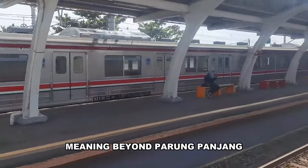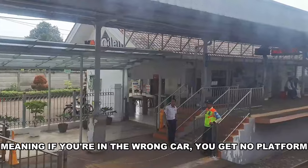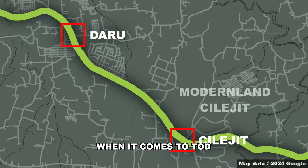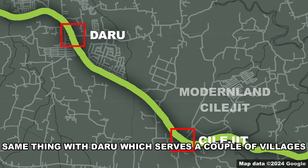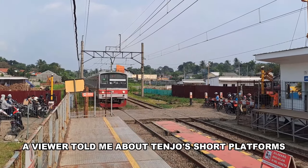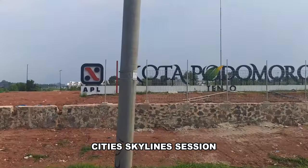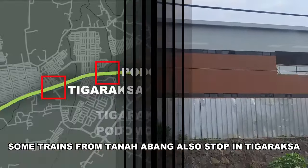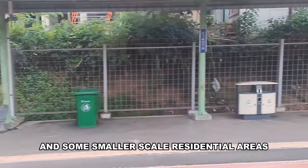Most of the stations beyond here have platforms that are quite literally sliced in half — meaning if you're in the wrong car, you get no platform. Cilejit is one such station. In terms of TOD, the southern side has a village while the northern side is currently undergoing city-skyline-style development. Same with Daru, which serves a couple of villages. A viewer told me about Tenjo's short platform, so I went to check it out — and yes, it is very short. Tenjo and Tigaraksa serve the Podomoro city development of Podomoro Tenjo, and between these two stations is the planned Tigaraksa Podomoro station. Cikoya mainly serves a village and some smaller-scale residential areas.